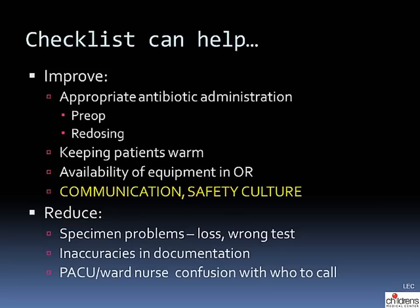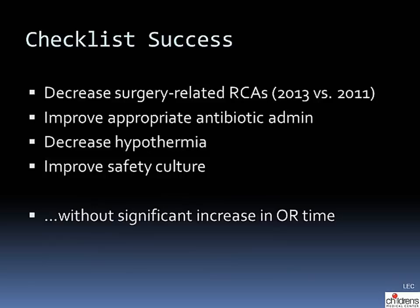The checklist can help improve several things, including appropriate antibiotic administration, preventing hypothermia, the availability of operating room equipment, and most importantly communication and safety culture. We also hope it will reduce specimen problems, inaccuracies in documentation, and nursing confusion about who to call with questions after surgery. Things we're measuring to document checklist success include a decrease in surgery-related RCAs, appropriate antibiotic administration, a decrease in hypothermia, and improvement in safety culture.